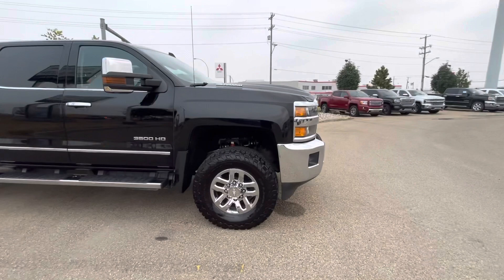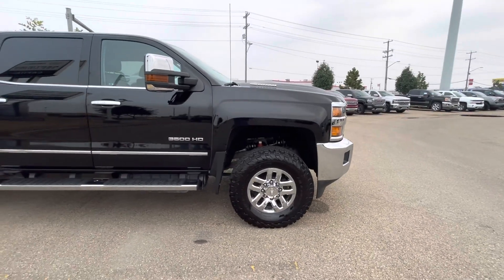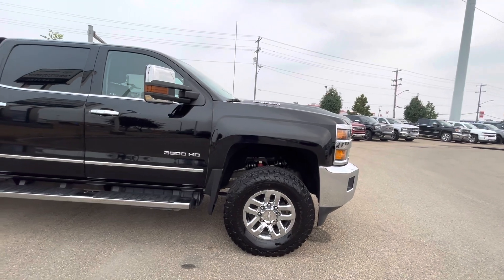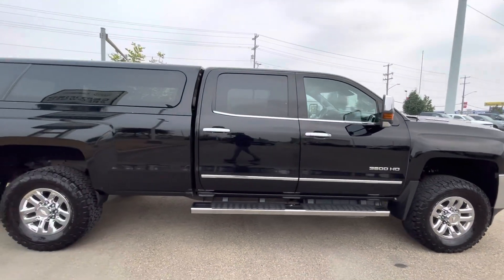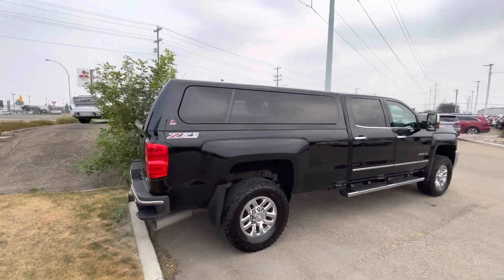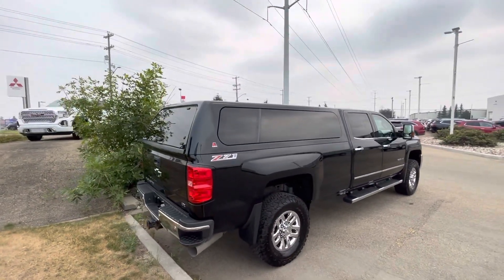Looks to be a beautiful truck. It just got detailed this morning. Lots of tread left on these BF Goodrich all-terrain tires. Very nice rims as well. Overall, the condition of the vehicle body is very nice as well. It does also have the canopy. I believe this is the long box.